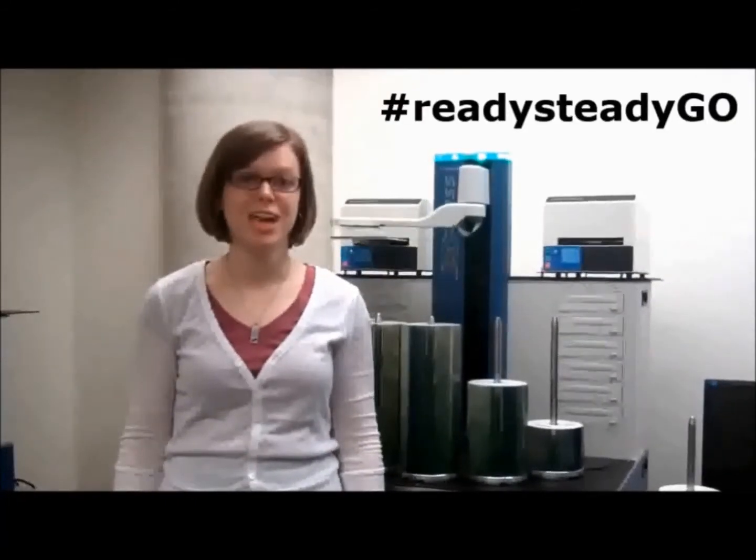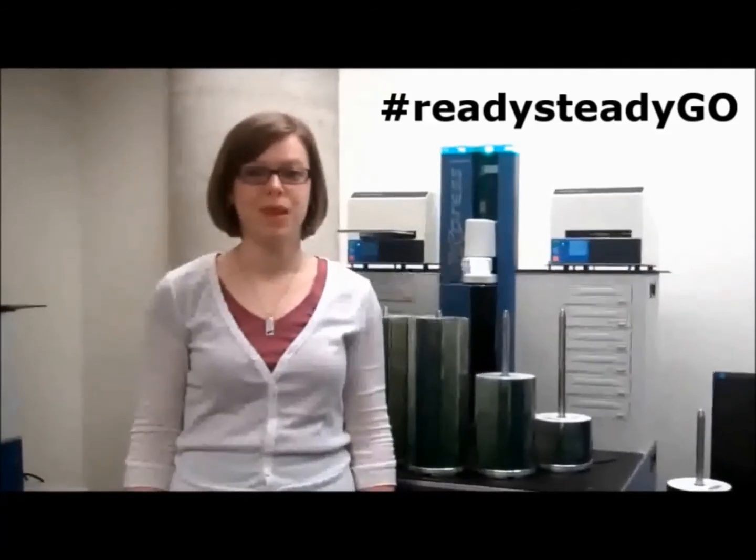That's why it's important for public libraries to make their TD Summer Reading Club accessible. Making your TD Summer Reading Club accessible is easier than you think. CNIB Library will be posting tips and ideas for accessible activities all summer long using hashtag ReadySteadyGo. Follow us on Twitter at CNIB Library, and like us on Facebook.